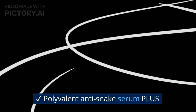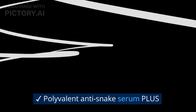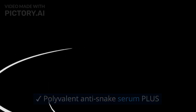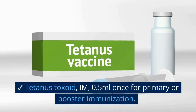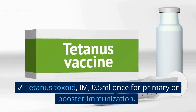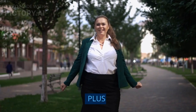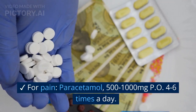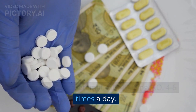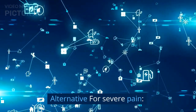First line treatment is ASS, plus additional drugs may be required. For tetanus prophylaxis, give tetanus toxoid 0.5ml intramuscularly once for primary or booster immunization. For pain, give paracetamol 500–2000mg orally 4–6 times a day. Alternative medications may be considered for severe pain.